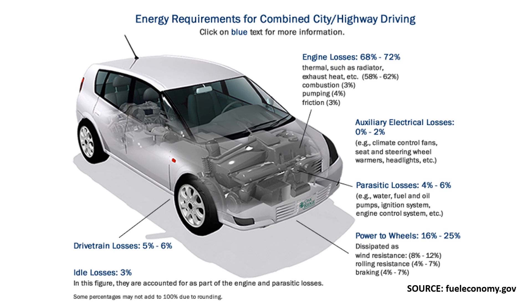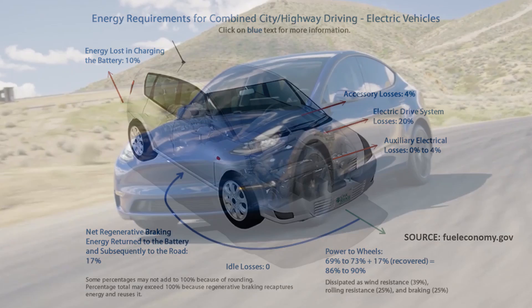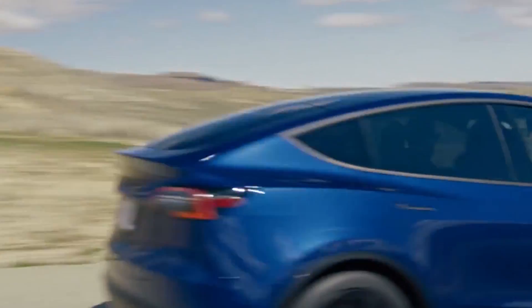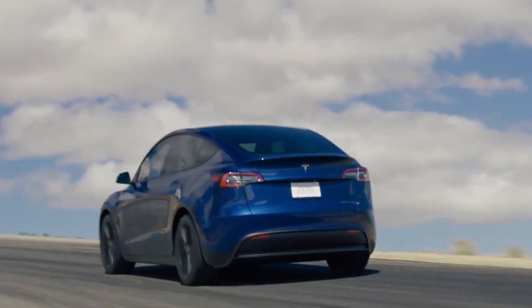Another factor that allowed Tesla to engineer the Model Y to be so efficient was how efficient their drivetrains and motors are. According to fueleconomy.gov, the average gasoline-burning car has an efficiency of about 28 to 32%, meaning if you put 10 gallons of gasoline in a vehicle, you're actually wasting 7 of those 10 gallons on heat and other losses. The average electric motor has an efficiency of around 80%, and according to an Electrek article, the Tesla Model 3 and Model Y drive system has an efficiency of around 97%. These permanent magnet motors waste very little energy, leading to more miles per kilowatt hour of battery.